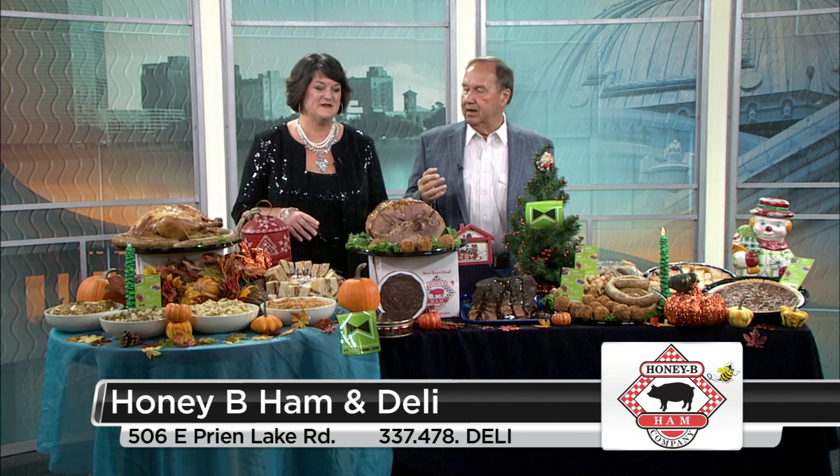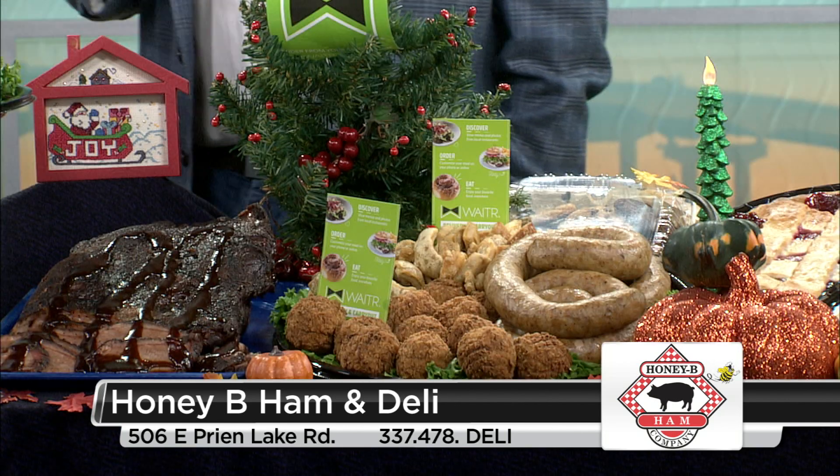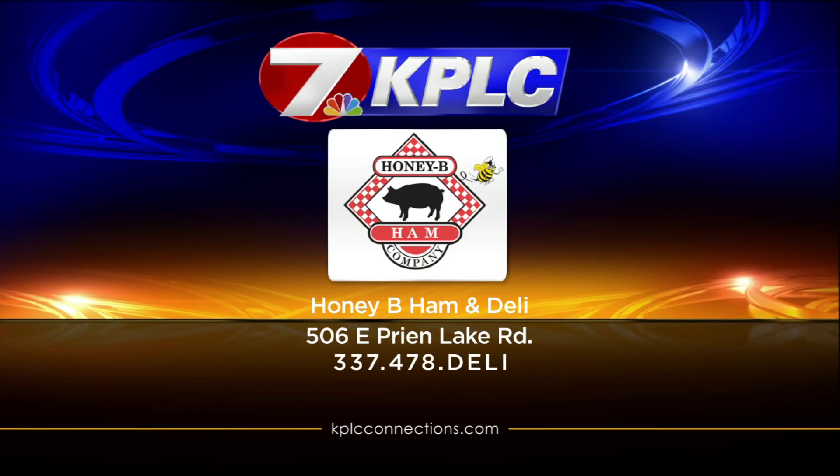This is just the perfect time of year because we make it easy for mom to get out of the kitchen. We make it easy to give gifts to employees. You just go to Honey Bee Ham and Deli and they're going to take all the worries away.